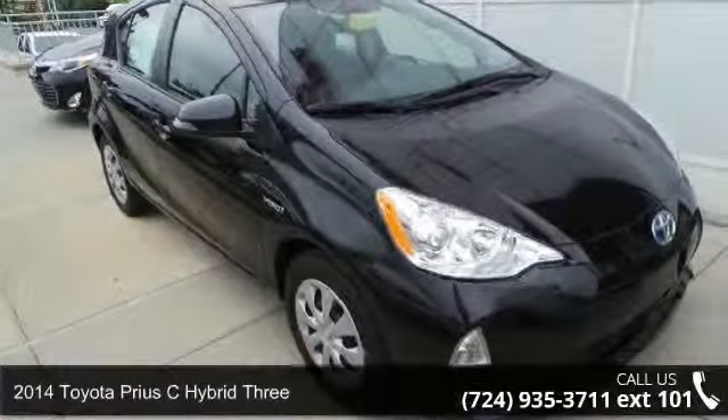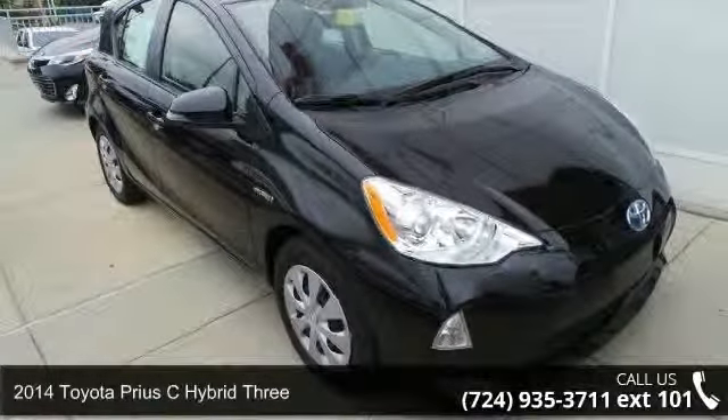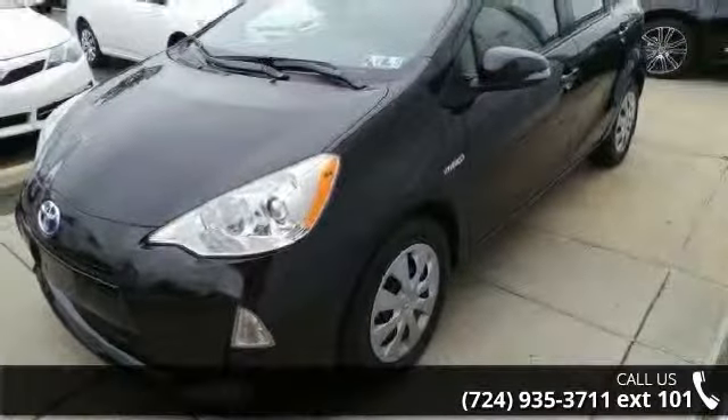Presenting the 2014 Toyota Prius C Hybrid 3. If you are looking for a first-rate auto, this one could be yours today.